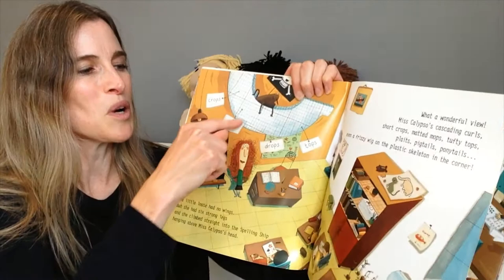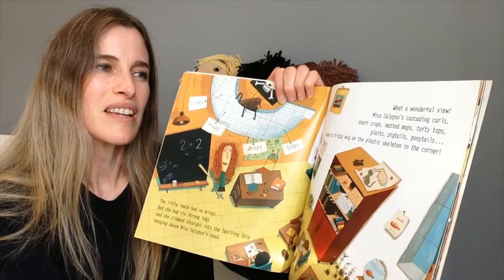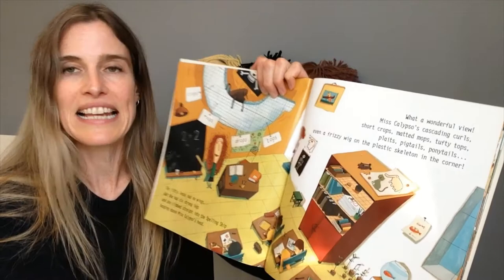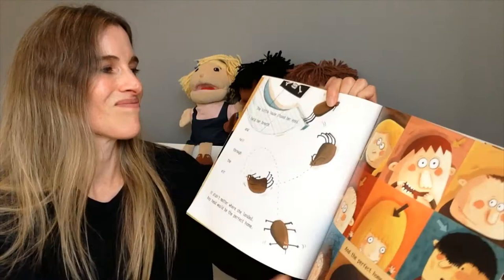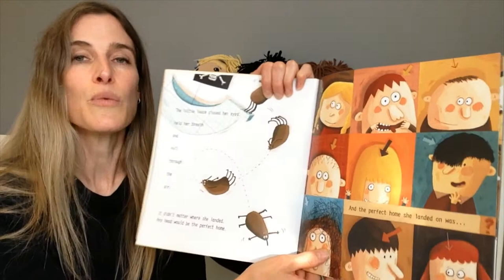What a wonderful view! Miss Calypso's cascading curls. Short crops, matted mops, tufty tops, plaits, pigtails, ponytails — even a frizzy wig on the plastic skeleton in the corner. Can you see it there? The little louse closed her eyes, held her breath, and fell through the air. Wheeee! It didn't matter where she landed. Any head would be the perfect home. Who do you think it's going to be?